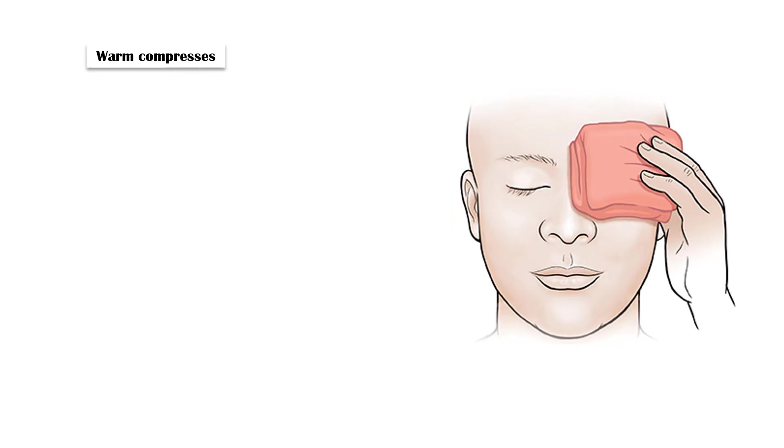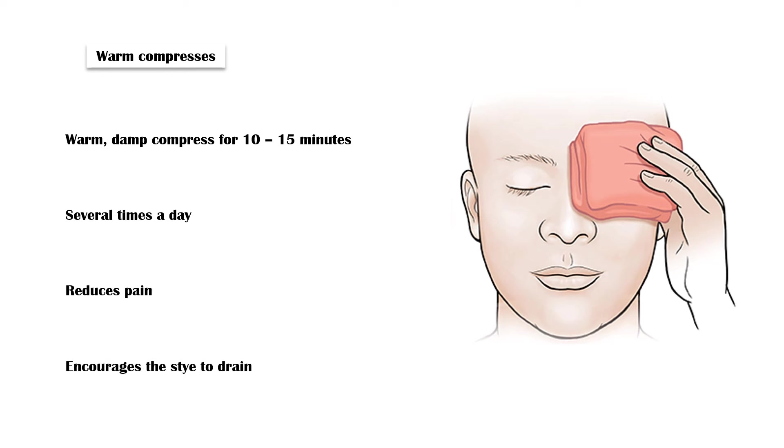Warm compresses: Applying a warm, damp compress to the affected eye for 10–15 minutes, several times a day, can help reduce pain and encourage the stye to drain. Be sure to use a clean cloth or cotton ball and maintain good hygiene to prevent the infection from spreading.